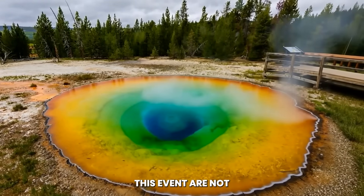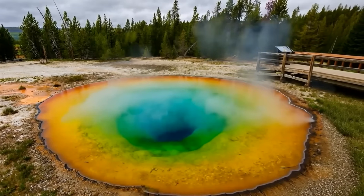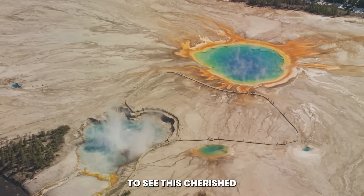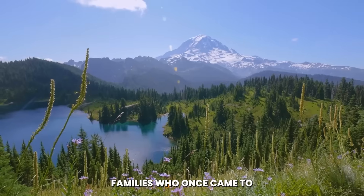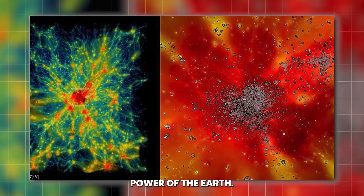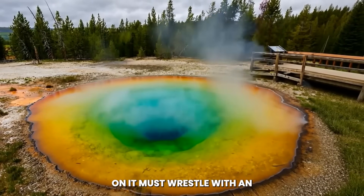The consequences of this event are not limited to raw geology. Yellowstone is one of the most visited national parks in the United States, drawing millions of people from across the globe every year — a symbol of America's natural majesty. To see this cherished landscape torn apart carries a heavy psychological impact. Families who once came to marvel at Old Faithful now see the park as a place of danger. Tourism, which is vital to local economies, faces immediate disruption, and communities that depend on it must wrestle with an uncertain future.